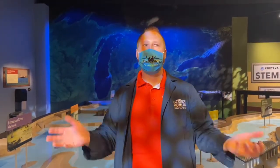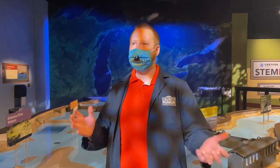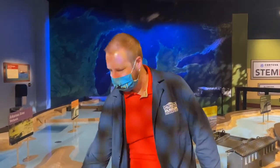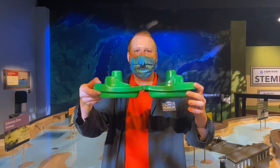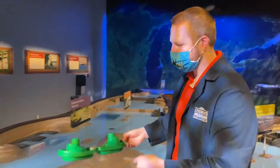Somebody asked me: why did it take so long for them to dig that thing out? Why couldn't they just turn the engines on, turn the boat, and get it moving again? Why was it stuck for like a week and a half? Well, I am here to attempt to explain that using these two water table boats taped together so they're wide enough to block the flow of some of the water at the water table. Let's go over here and try it out.